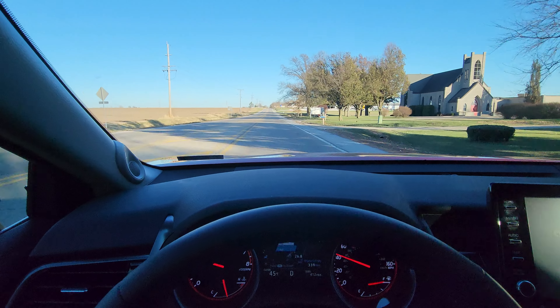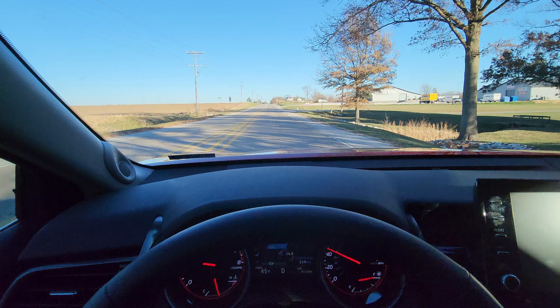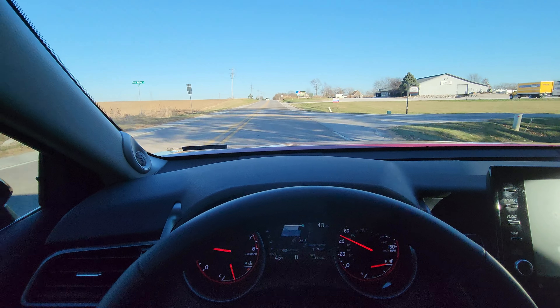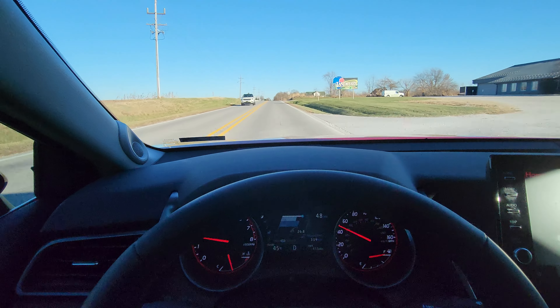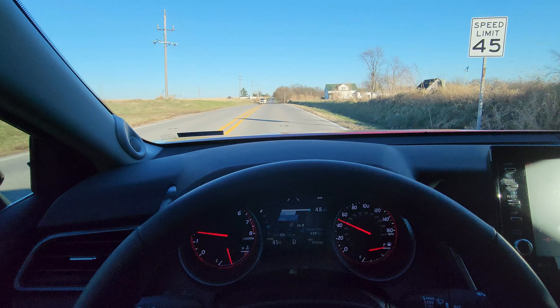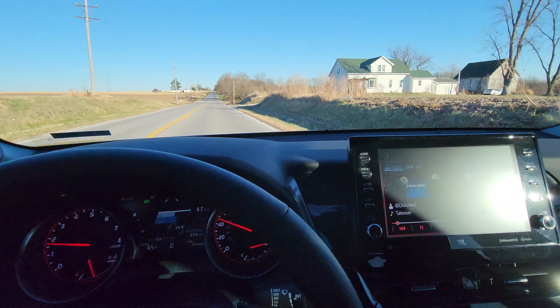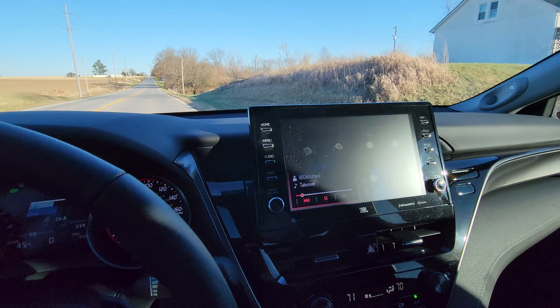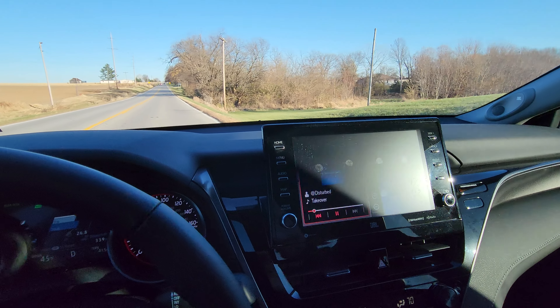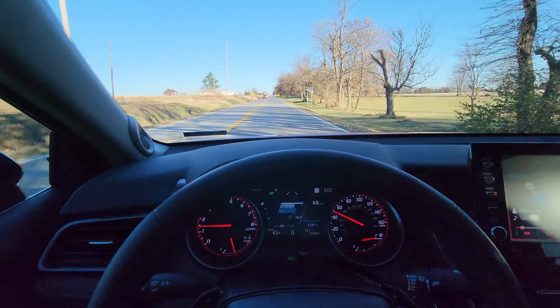I bought the supersonic red with the panoramic black roof, XSE trim level. The winter package, which includes the heated steering wheel and heated seats. The driver's assist package, which has all these cool safety features like I'm showing you here. It's also got the 10-inch display, JBL premium audio with navigation, Android Auto, and Apple CarPlay.